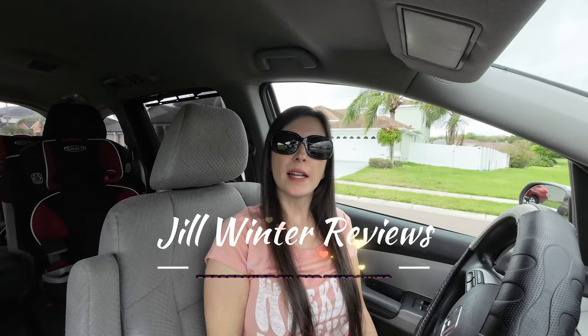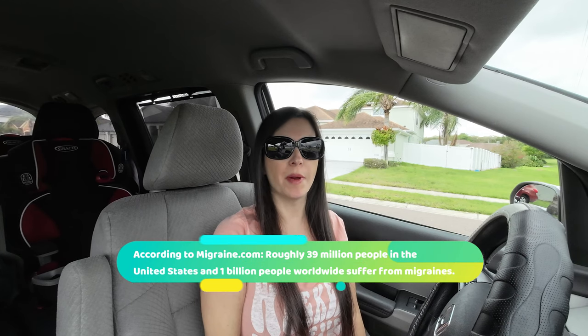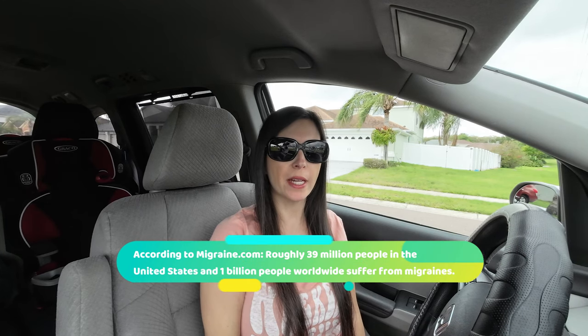Hey guys, it's Jill. Today I wanted to talk about something that I'm sure a lot of people experience. If you follow me on any other social media platform, you probably know that I suffer from chronic migraines and headaches. I see specialists, I see my GP, and I'm on prescription medication, but I have a lot of triggers.